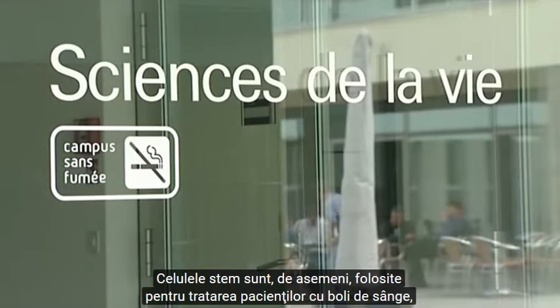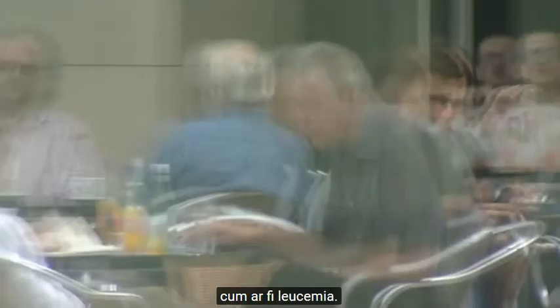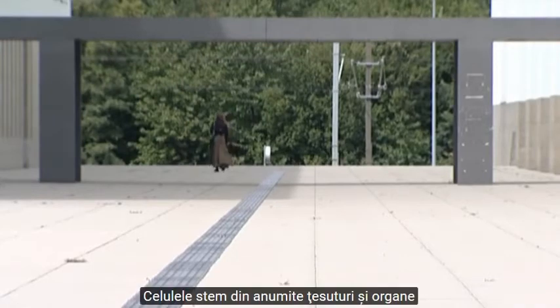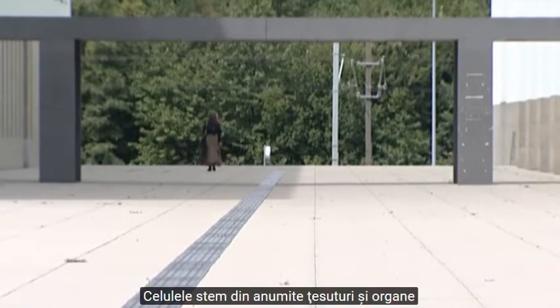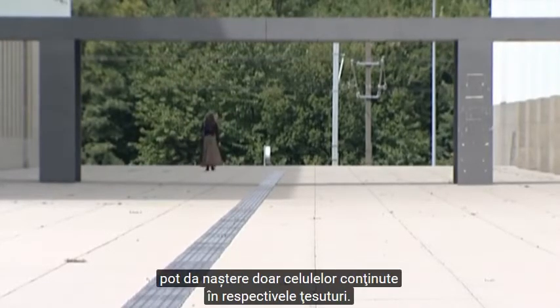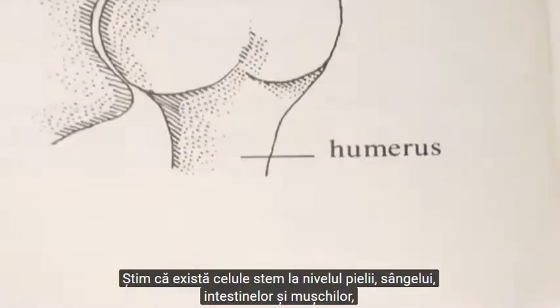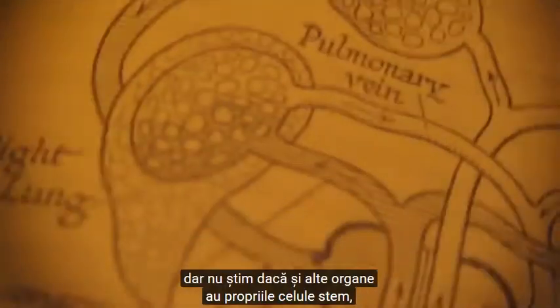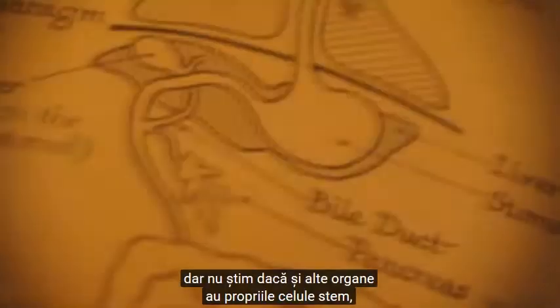Stem cells are also used to treat patients with blood disorders, such as leukemia. A transplant of just a few blood stem cells is enough to repair the entire blood system. Stem cells for specific tissues and organs can only make the cells of that tissue. We know there are stem cells in skin, blood, guts, and muscles, but we don't know whether other organs have their own stem cells or how useful they will be.